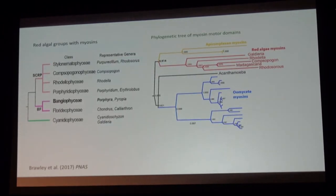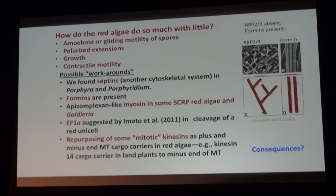This shows a phylogenetic tree that Holly Goodson made of the red algal myosins we found. Galderia was already known, and in transcriptomes available from members of the SCRP clade we found the same myosin. Notice that its closest sister myosin is in the apicomplexans — which is interesting since they evolved from a red algal secondary endosymbiosis. So how do the red algae do so much with so little? Their spores can move by amoeboid motility, they can send out polarized extensions, and they have contractile motility in terms of cleavage and cytokinesis.